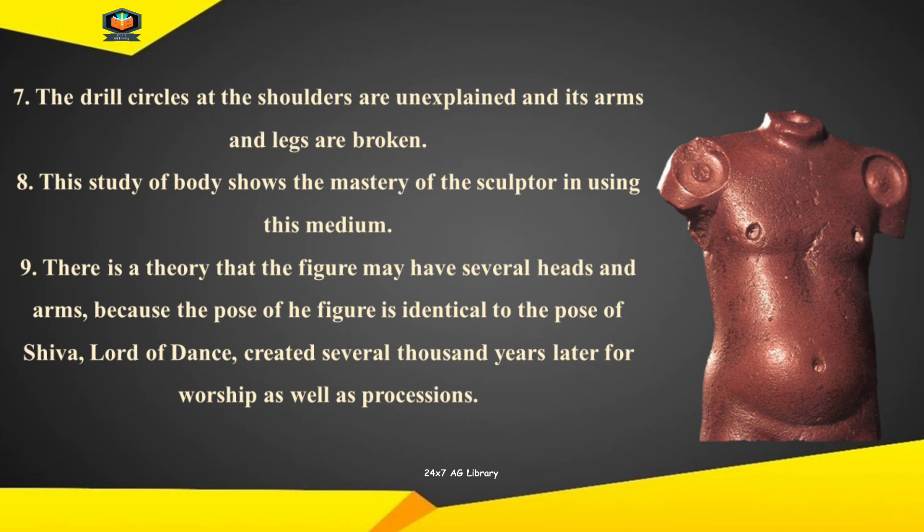This study of the body shows the mastery of the sculptor in using this medium. There is a theory that the figure may have had several heads and arms, because the pose of the figure is identical to the pose of Shiva, lord of dance, created several thousand years later for worship as well as processions.